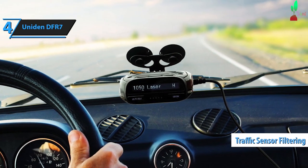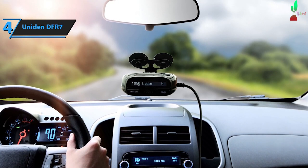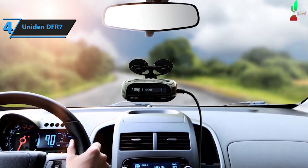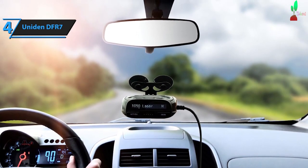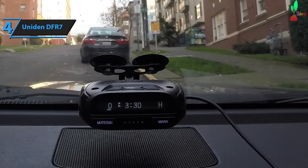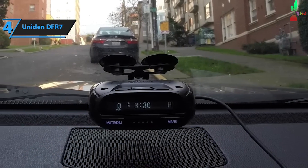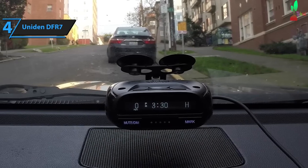The DFR-7's traffic sensor filtering, narrow K and KA filters, low speed mute, and GPS location lock features significantly reduce false alerts. The traffic sensor filtration (TSF) feature is particularly useful, as it can filter traffic flow sensors found on certain highways. With each firmware update, the device receives updates on speed and red light camera locations. In conclusion, the Uniden DFR-7 offers top-tier features at an affordable price, making it an excellent choice for budget-conscious drivers.